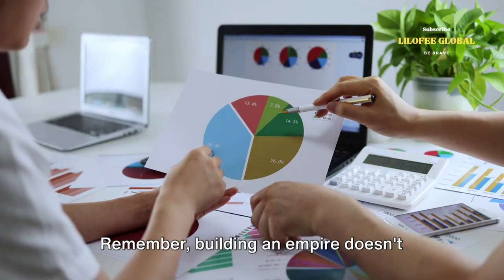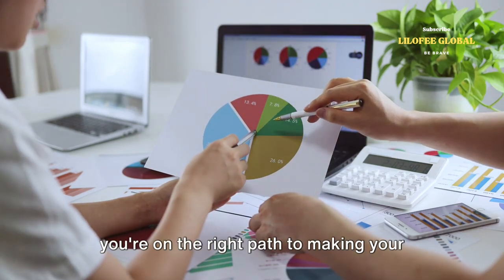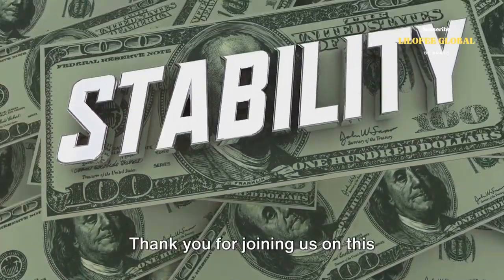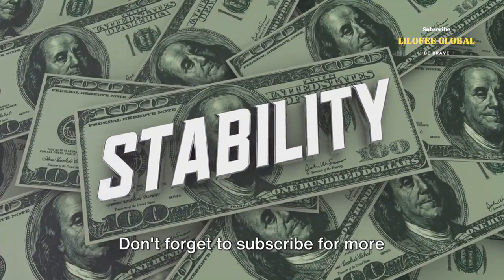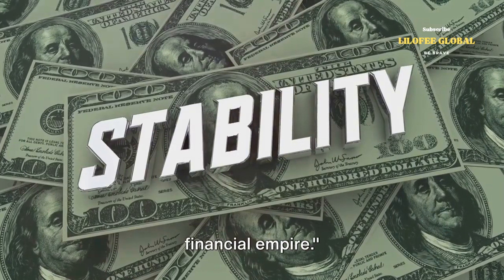Remember, building an empire doesn't happen overnight. But with these steps, you're on the right path to making your money work for you. Thank you for joining us on this financial journey. Don't forget to subscribe for more insights and strategies on building your financial empire.